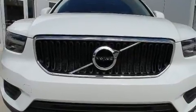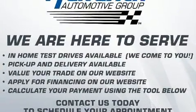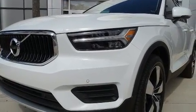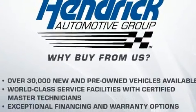Discerning drivers will appreciate the 2020 Volvo XC40. Smooth gear shifts are achieved thanks to the efficient four-cylinder engine, and for added security, dynamic stability control supplements the drivetrain. The engine breathes better thanks to a turbocharger, improving both performance and economy.